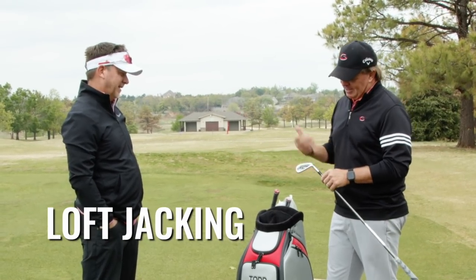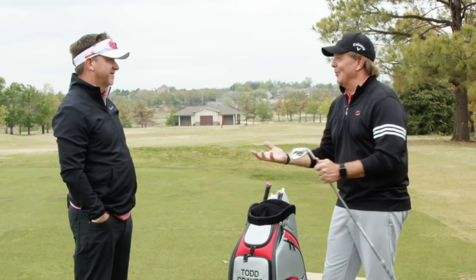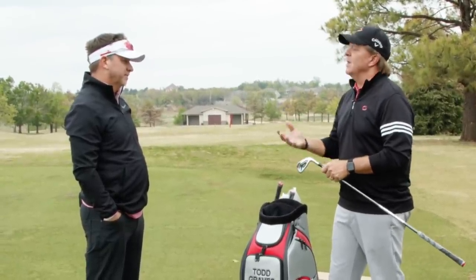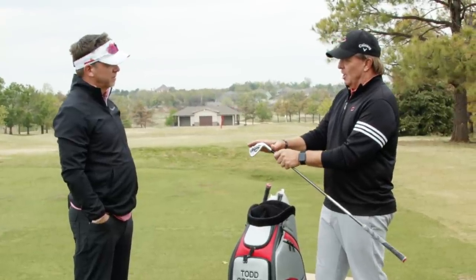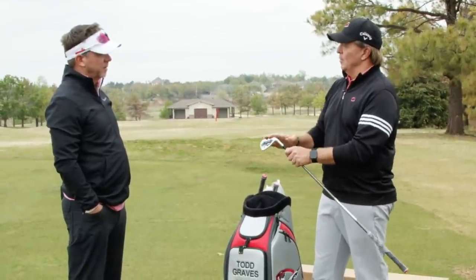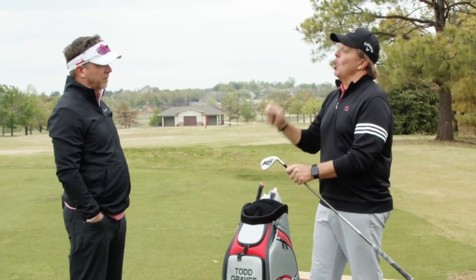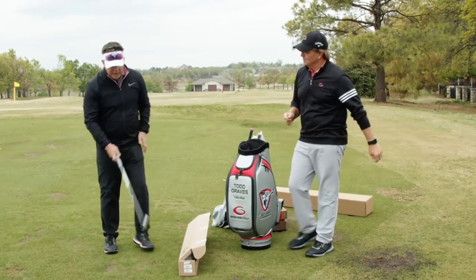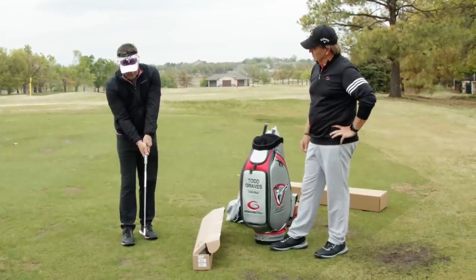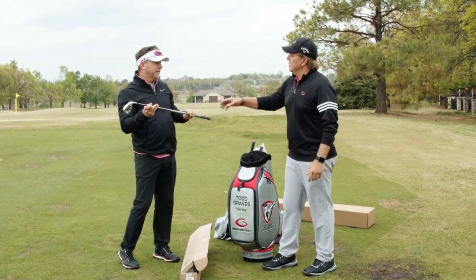That's called loft jacking. Dave Novell at Callaway actually said 'we're criminals — we're called loft jackers.' The industry claims they jack the lofts to make clubs go longer, but they don't — because if this had the same loft as last year's clubs, it would have launched too high to control. So they de-lofted a couple degrees. This nine iron will go just as high as last year's but longer. The look — offset, top line — is pretty similar to last year.